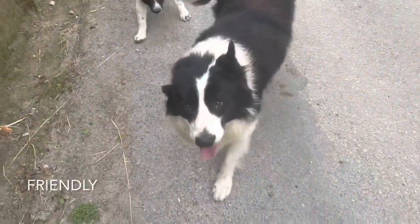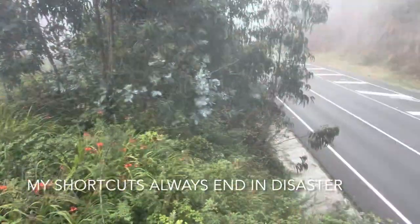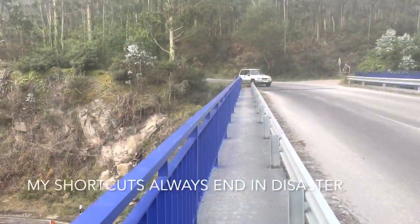Oh, you're nice puppies. I tried to take a little shortcut and I ended up in some stinging nettles. So don't do that.